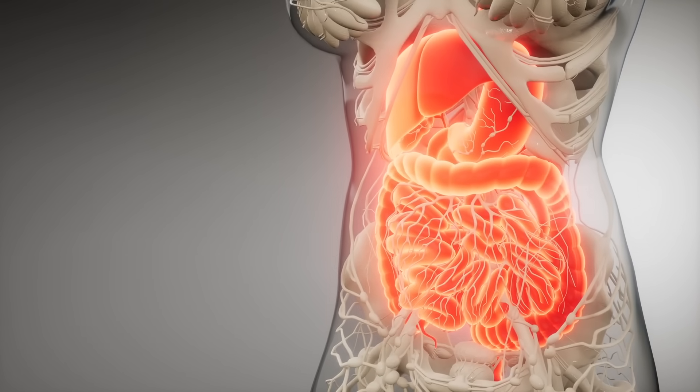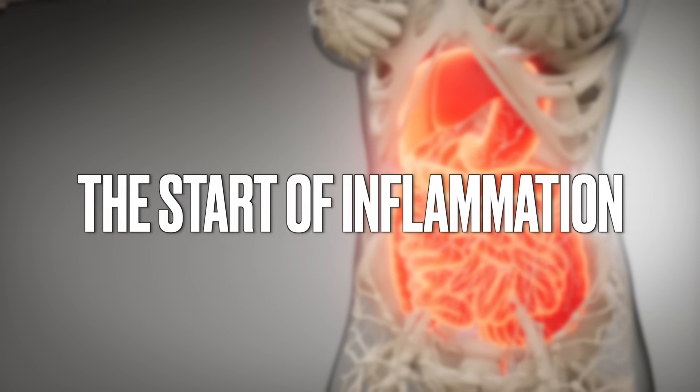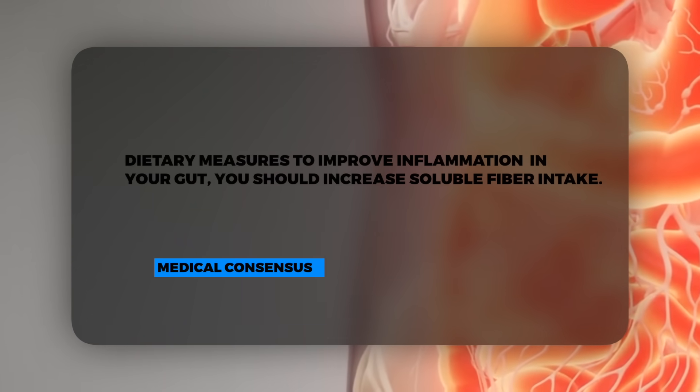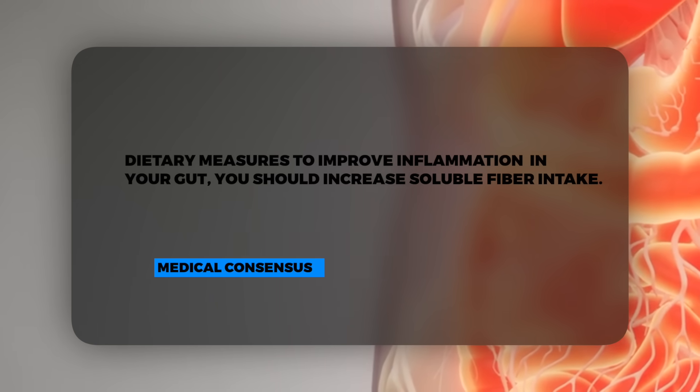You have 80% of your immune system in that location. And when you have leaky gut, you have the start of inflammation. But let's take a look at what the medical profession says about having inflammation in your gut. Dietary measures to improve this inflammation in your gut: you should increase soluble fiber intake. Right off the bat, that's the absolute worst thing to do if you have inflammation in your gut.